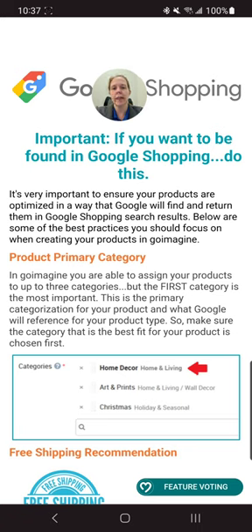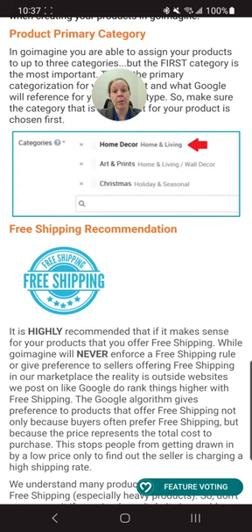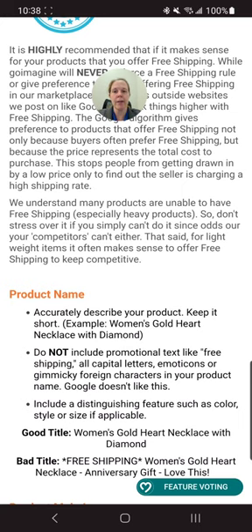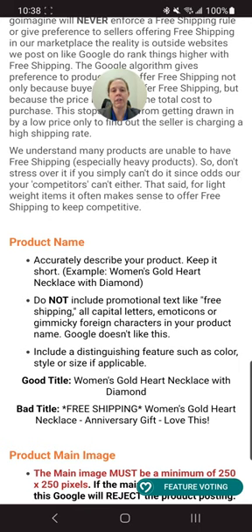The support page mentions three categories, but we only have two now, so that part is outdated. It does say the first category is most important — that's what Google will reference for your product type. It highly recommends free shipping, noting the Google algorithm gives preference to products that offer it. For the product title: accurately describe your product but keep it short. Do not include promotional text like 'free shipping,' all capital letters, emoticons, or gimmicky foreign characters — Google doesn't like this.